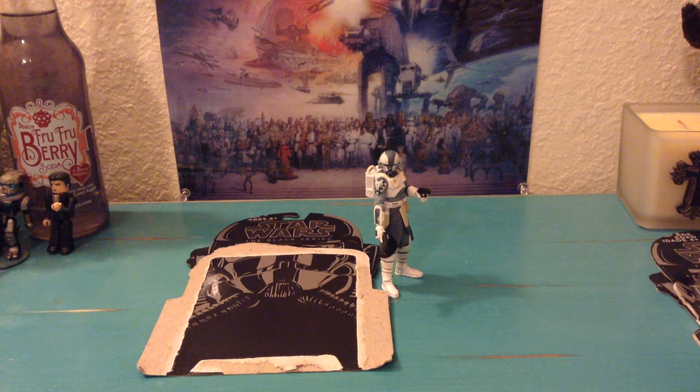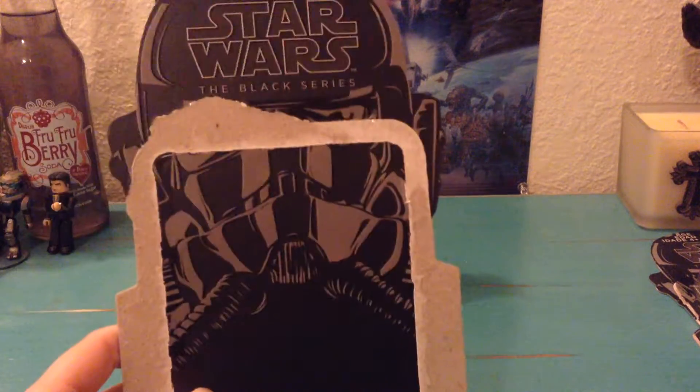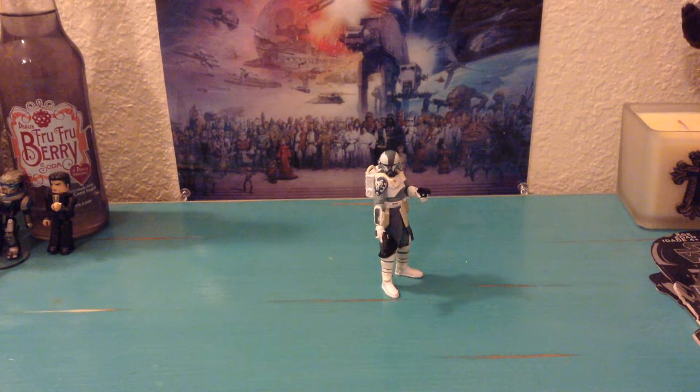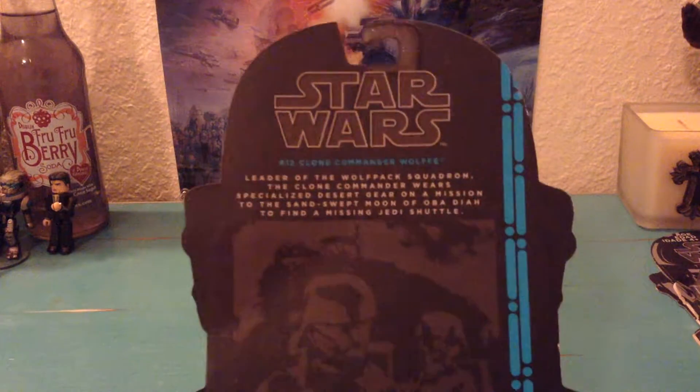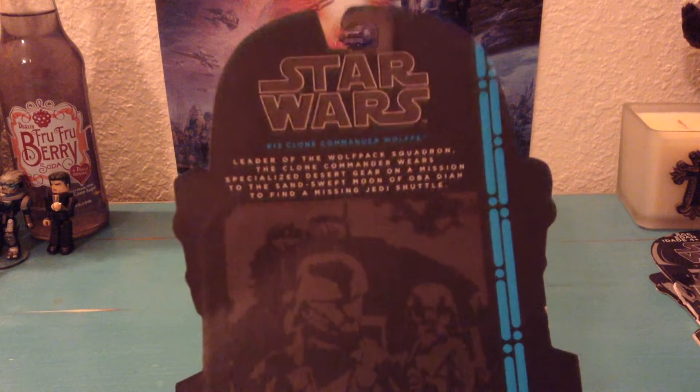His card back is actually the same as Captain Rex's. It's the American version, so I didn't keep the bubble on it. A lot of them I've noticed share that same card back style.